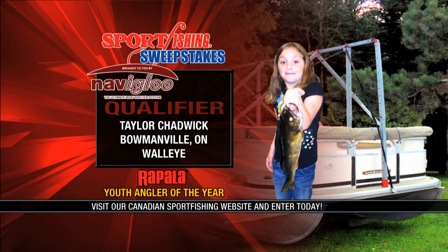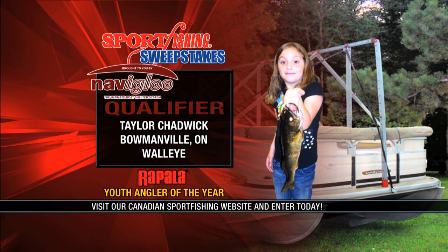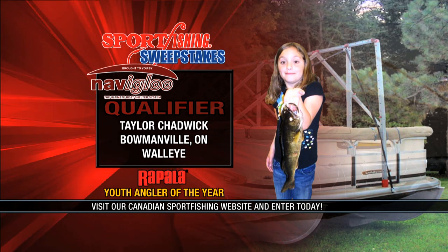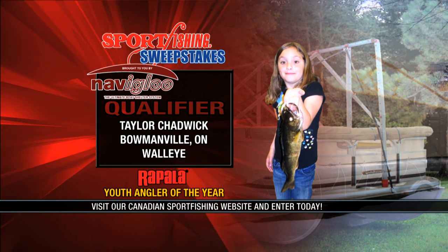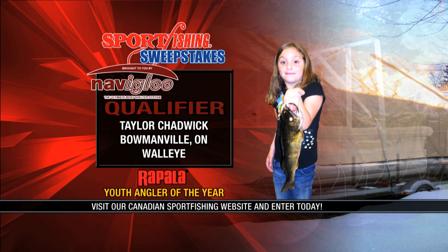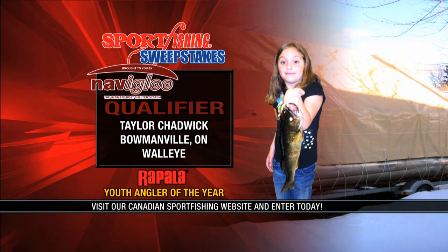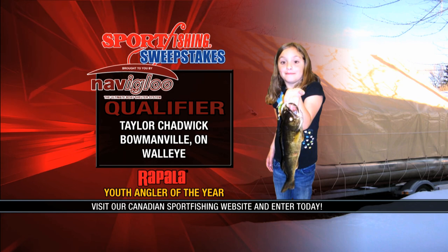I was fishing with my granddad — he's a pro. He can tell what kind of fish it is even if it's just on your line. We were just about to move to a different spot on the lake when I got this big huge bite, and when I pulled it up, granddad said, 'It's a walleye, Taylor!' I was like, 'What?!' — and it was really fun. I never thought I could catch a walleye that big. I love you very much, granddad, and I love to go fishing with you. We'd love to hear your fishing story — go to our website and enter the Naviglue Sport Fishing Sweepstakes. You could win some great prizes!